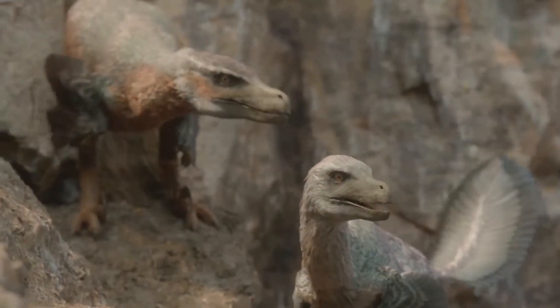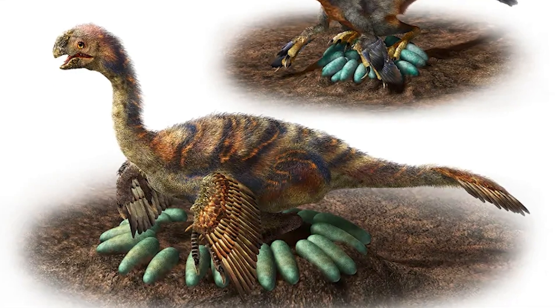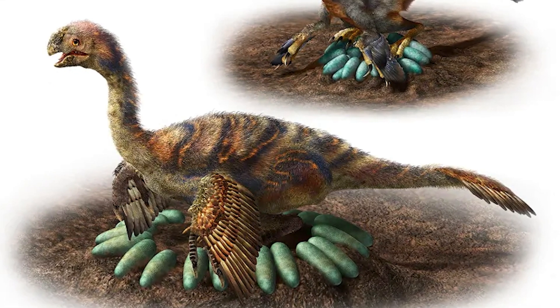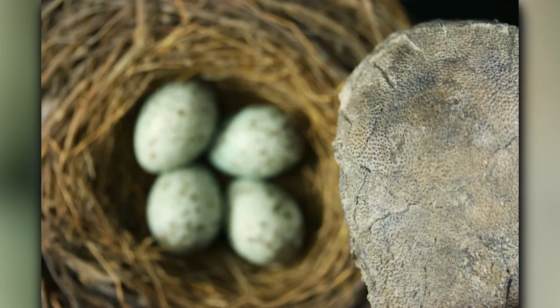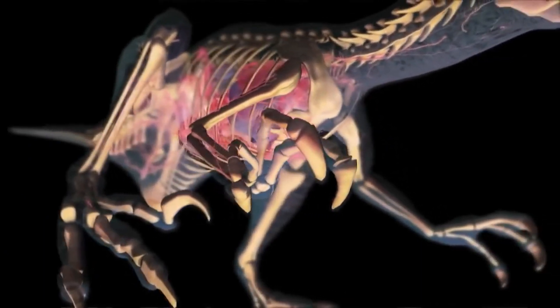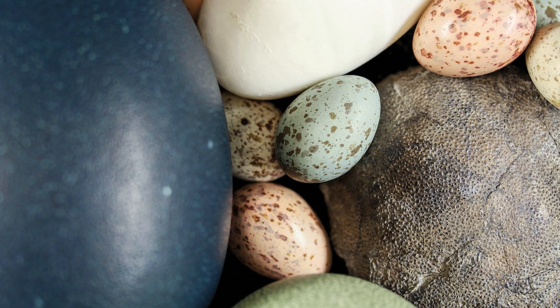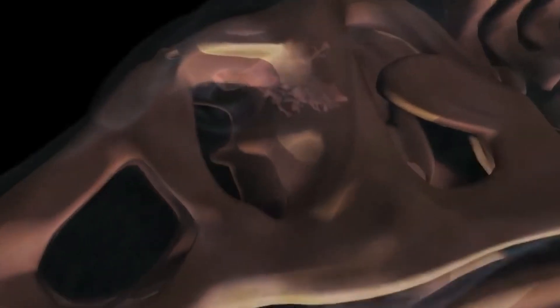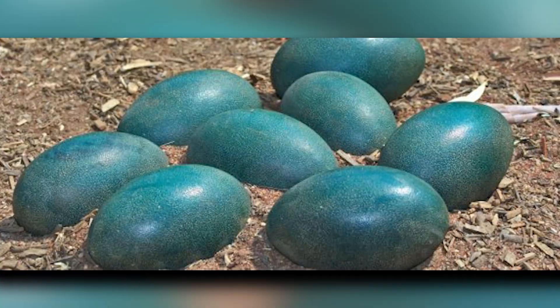A November 2018 study by Norell, Yang, Wiseman and their team revealed that Deinonychus laid blue eggs, potentially using camouflage as a strategy for recognition and protection against predators. The fragments were found sandwiched between the belly ribs and four limb bones, indicating they could not represent stomach contents. The crushed and fragmented condition of the egg showed it was intact at burial, and the estimated diameter was about 7 centimeters.